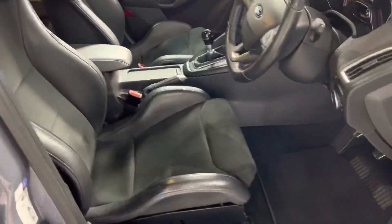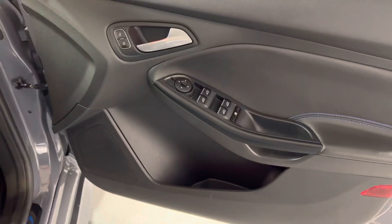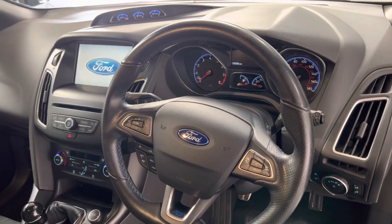And these sports seats — they're surprisingly comfortable. They hold you in but they're really quite nice. Electric folding mirrors of course, electric windows. Various valves opening the exhaust of course when you change between the different modes. 29,300 miles.